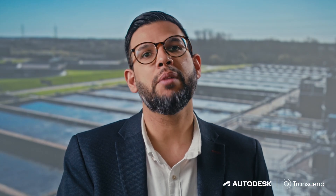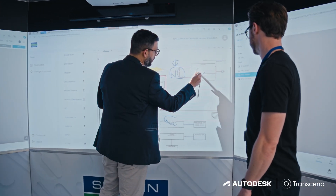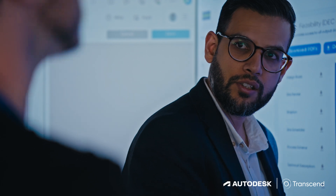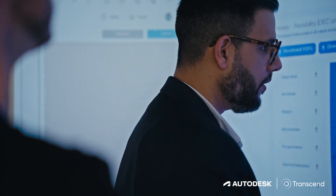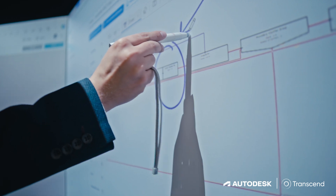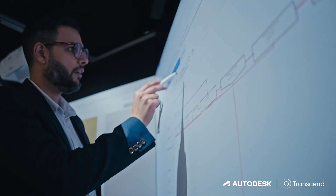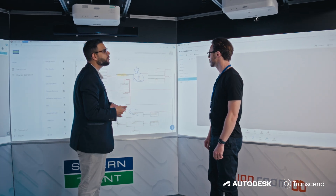What's brilliant is the seamless integration between Transcend and Autodesk. Designs that are generated in Transcend can automatically be transferred over to our common data environments, meaning that all of our engineers — whether they are Severn Trent engineers or designers within our consultant and construction partners — can access those outputs.